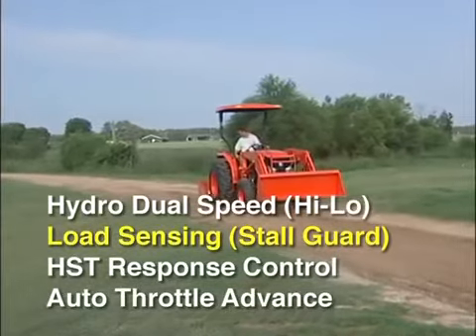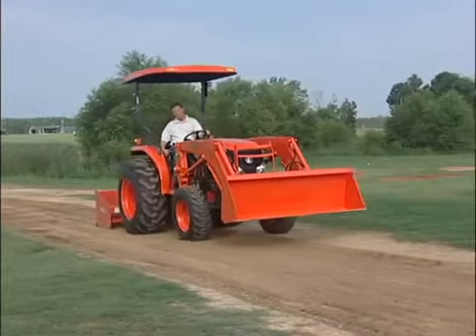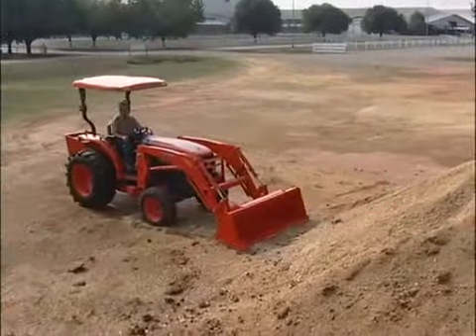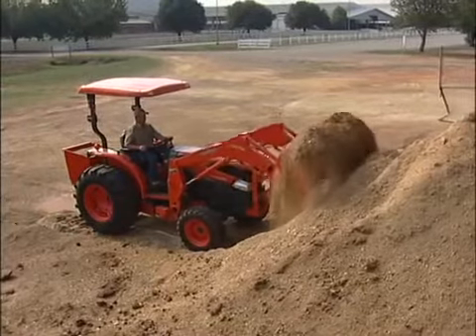Load sensing, or as Kubota calls it, Stall Guard, is an anti-stall feature that helps keep your tractor moving when it encounters sudden or heavy loads. This is when a tractor engine tends to stall, but with Stall Guard, a sensor monitors engine RPM and adjusts the HST output to prevent the stall.